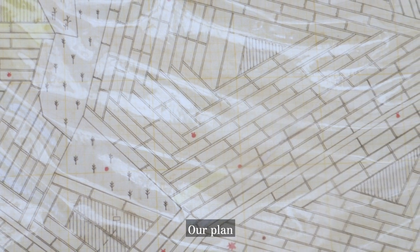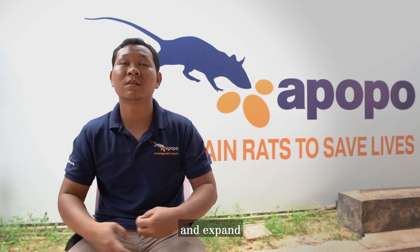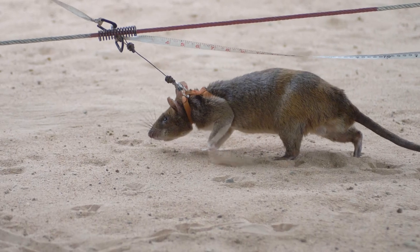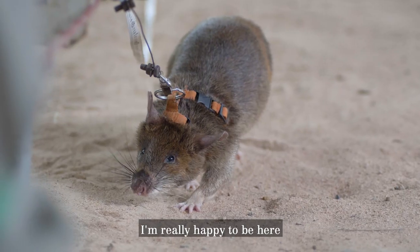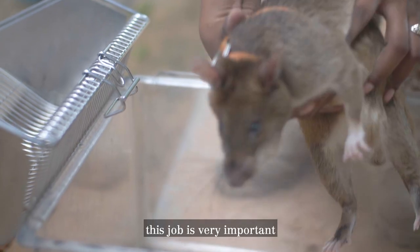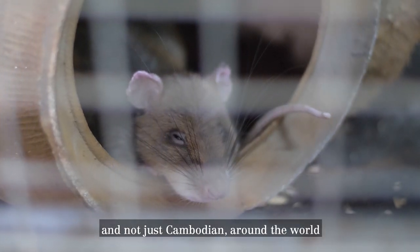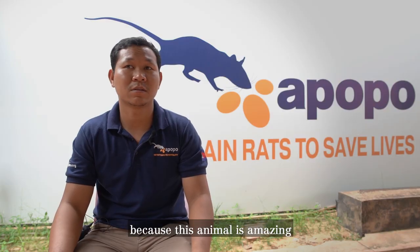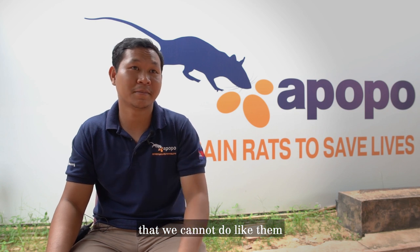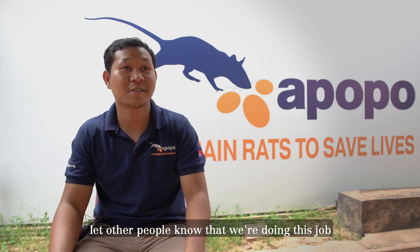Our plan is to do as much as we can to get the resources and expand them. The most important thing for us is to save lives. I'm really happy to be here and help people understand this job. It's really important for saving Cambodian lives — and not just Cambodian, but lives around the world — because this animal is amazing. They save a lot of lives that we cannot save on our own. I'm really proud to let other people know that we're doing this job.